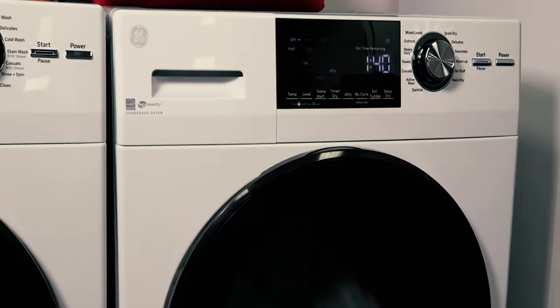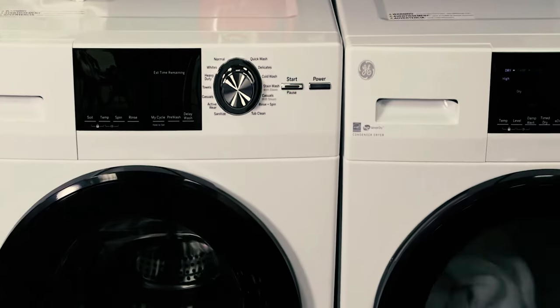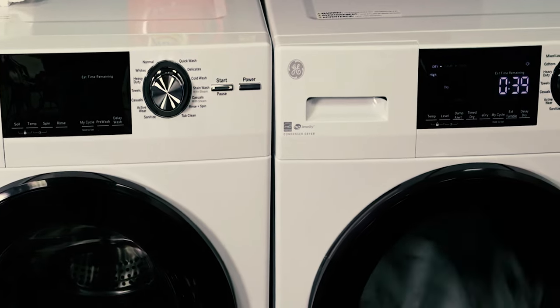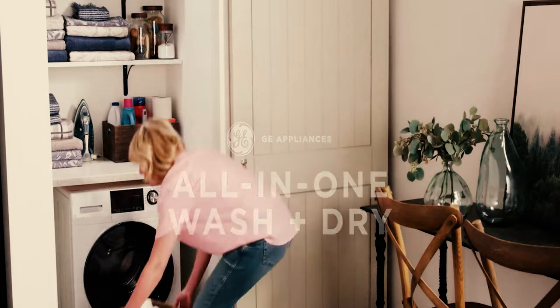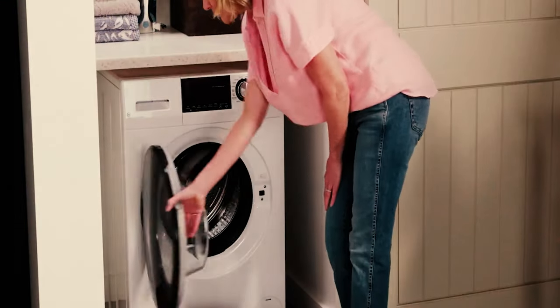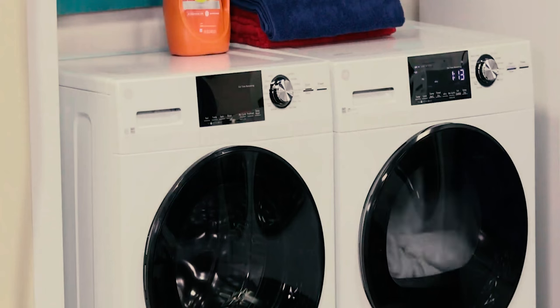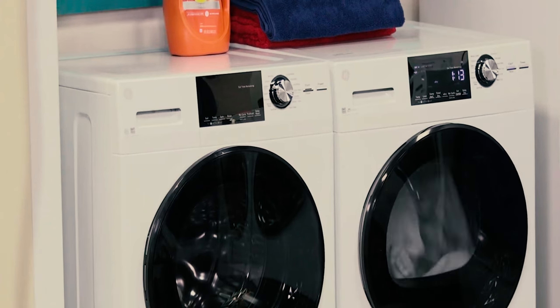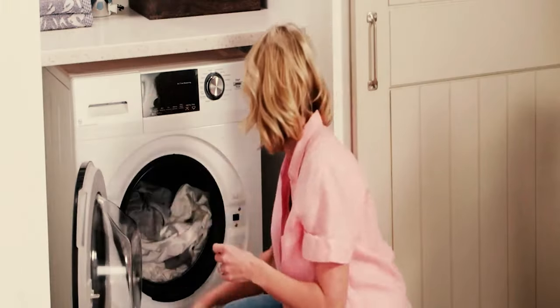One of the best washing machines would be a welcome addition to any laundry room. To make the cut as a top performer, a washing machine needs to provide a thorough wash, capable of removing stubborn stains in a single cycle. It should also offer a speedy spin cycle, which will remove as much residual moisture as possible. The rinse cycle needs to be sufficient as well, so there's no detergent lingering in the laundry. The energy and water consumption must be kept to a minimum — that way, it won't break the bank to run.